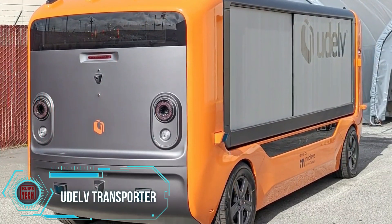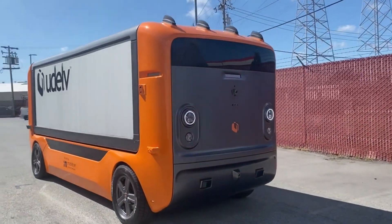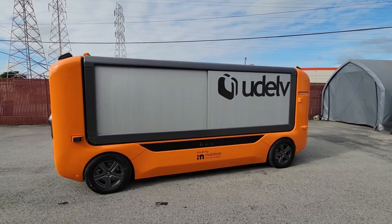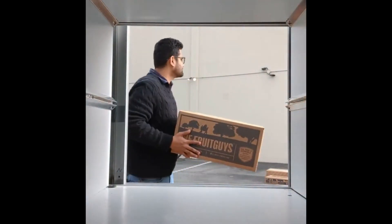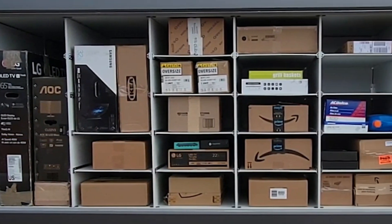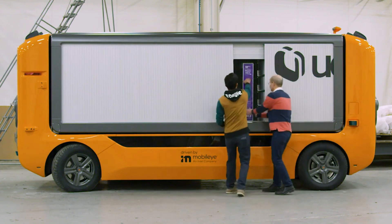In the near future, innovations may not only replace masseurs but also delivery drivers. Reservations are now open for these transporters, showcased at CES 2022. The system can manage multiple orders with various addresses in autonomous mode. Payload capacity varies from one to two and a half tons, allowing the transporter to cover 434 kilometers at speeds of up to 113 kilometers per hour on a single charge, powered by Intel's Mobileye Drive — considered the most advanced scalable and safe autonomous driving system globally.